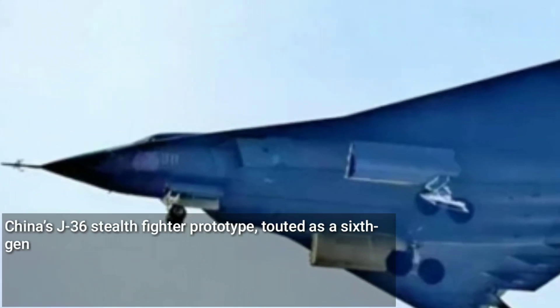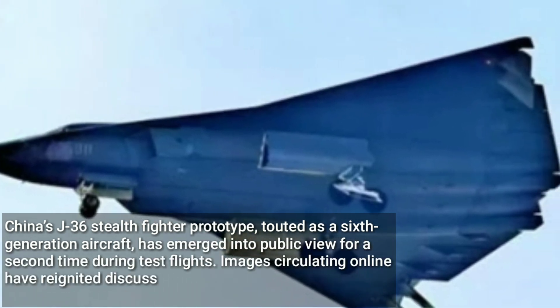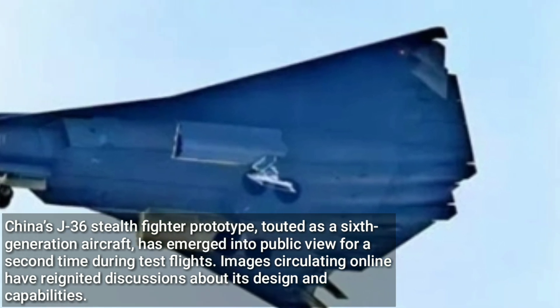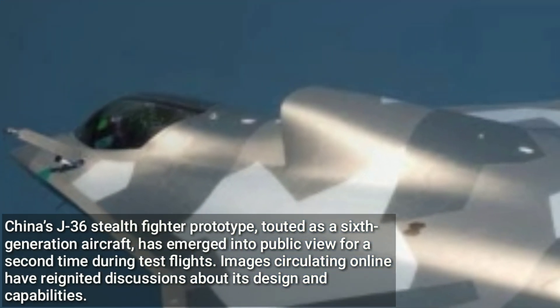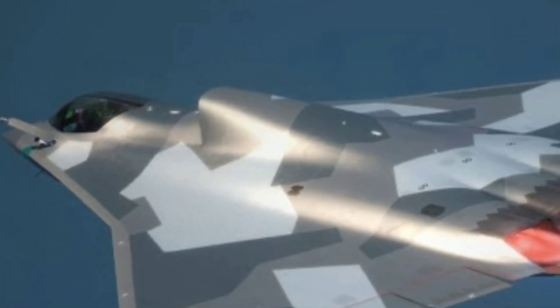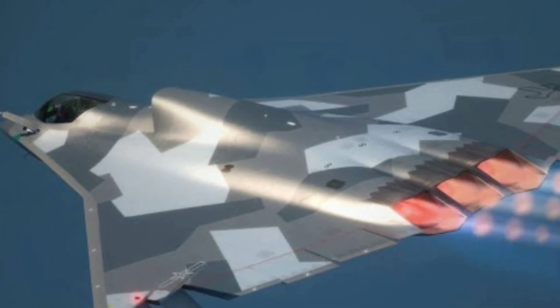China's J-36 stealth fighter prototype, touted as a 6th generation aircraft, has emerged into public view for a second time during test flights. Images circulating online have reignited discussions about its design and capabilities. The aircraft's tailless configuration has drawn attention, sparking debate about its potential impact on next-generation aircraft designs.